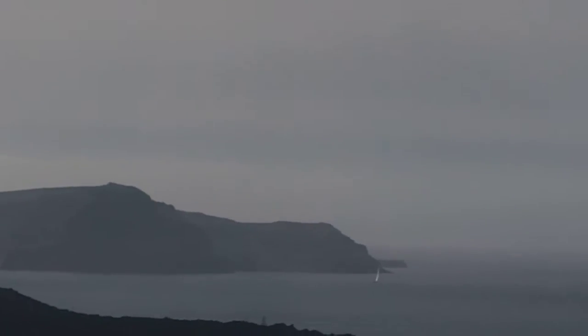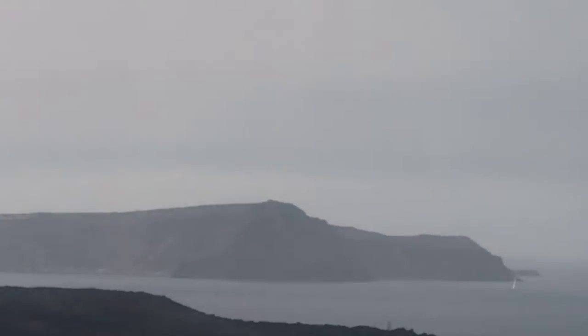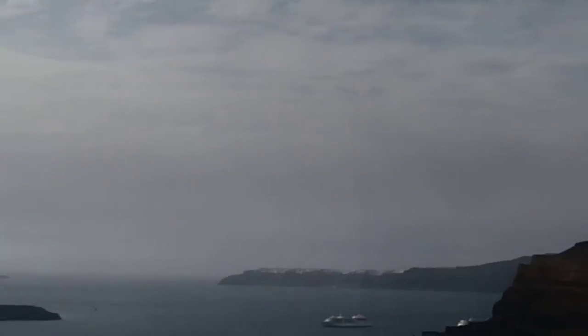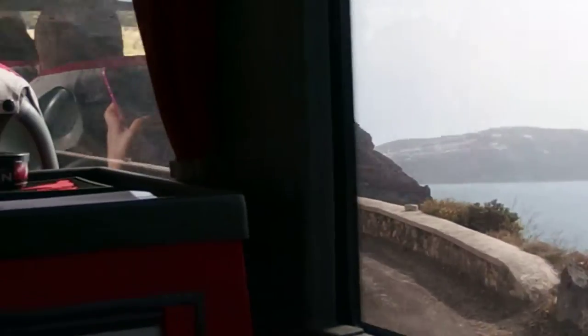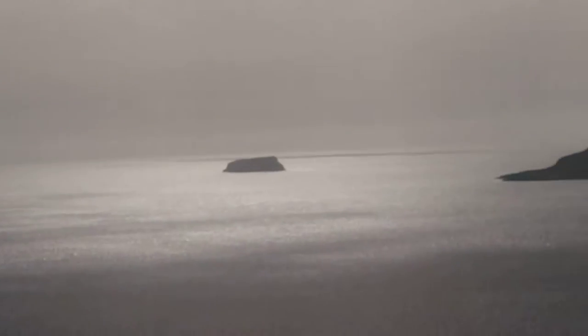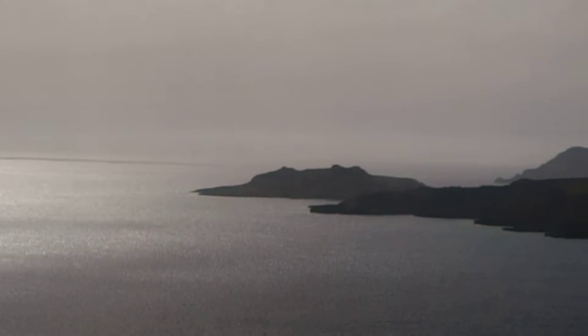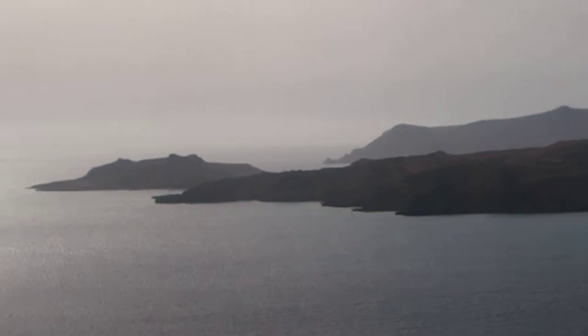The bigger island closer to us is the recent creation of the volcano. That island was created only 440 years ago, while the smaller one behind it was created 2,000 years ago. Both of those islands we call Kameni, which in Greek means birth — birth earth — because they are made of petrified lava. They are both uninhabited. At the very top of the big island, there is a crater — actually more than one crater — but the only easily visible crater is located there at the top of the black island. Local people call this the volcano island because they can see the crater.